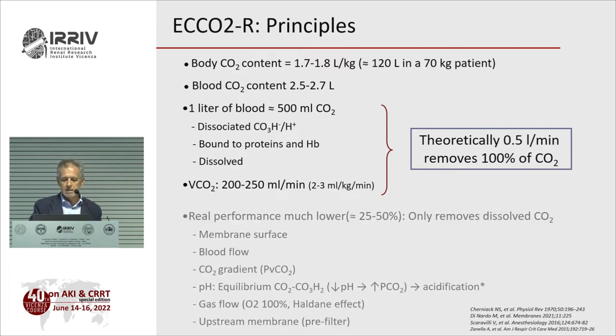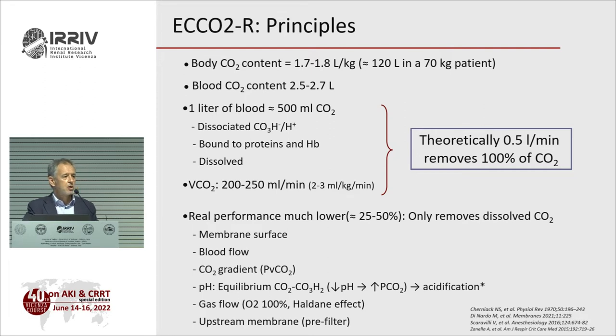However, things are not that easy. Real performance is much lower because you only remove dissolved CO2, and that depends on the membrane surface. The larger the membrane, the higher the CO2 removal — but there's a limit. It also depends on blood flow and on the CO2 gradient: if you have more CO2, removal is more efficient. The more CO2 present, the more you remove.